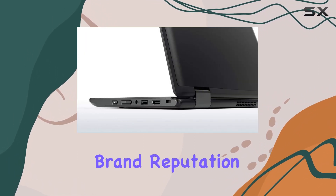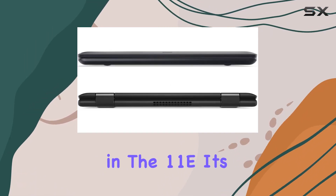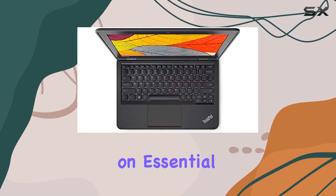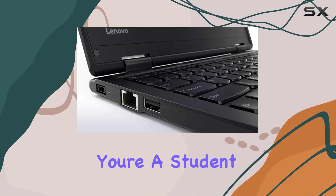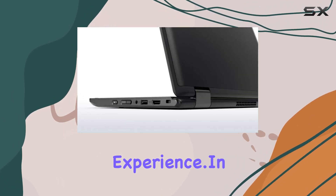The sturdy build and reliable brand reputation of Lenovo's ThinkPad series shine through in the 11e. It's compact, making it ideal for travel, yet it doesn't compromise on essential features. Whether you're a student, professional, or someone in between, this laptop offers a reliable computing experience.